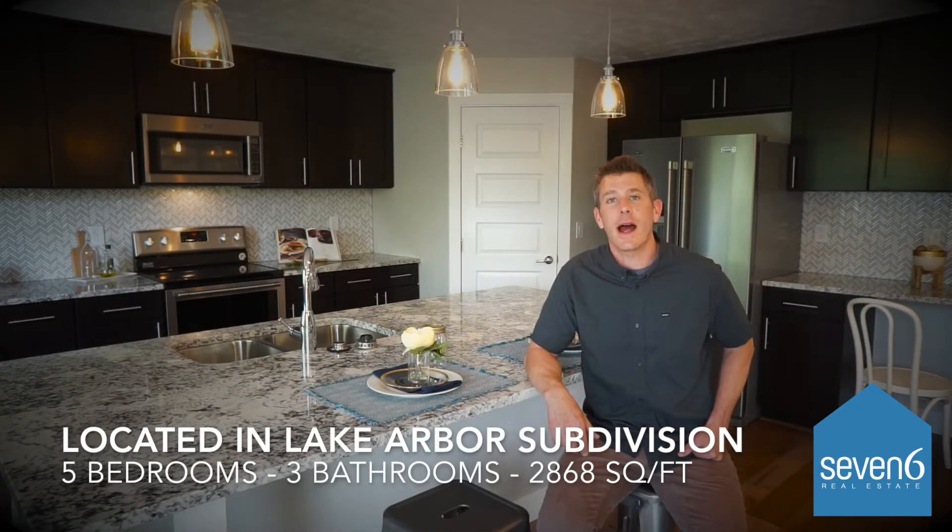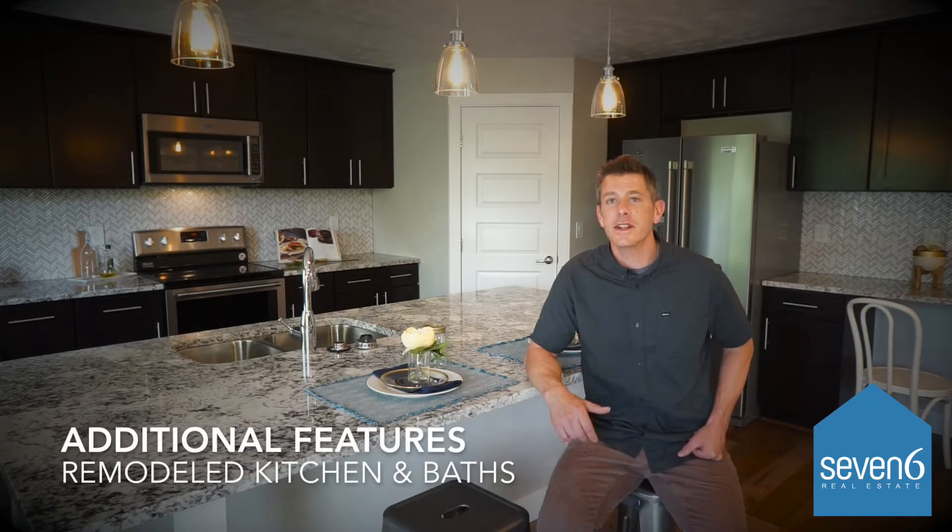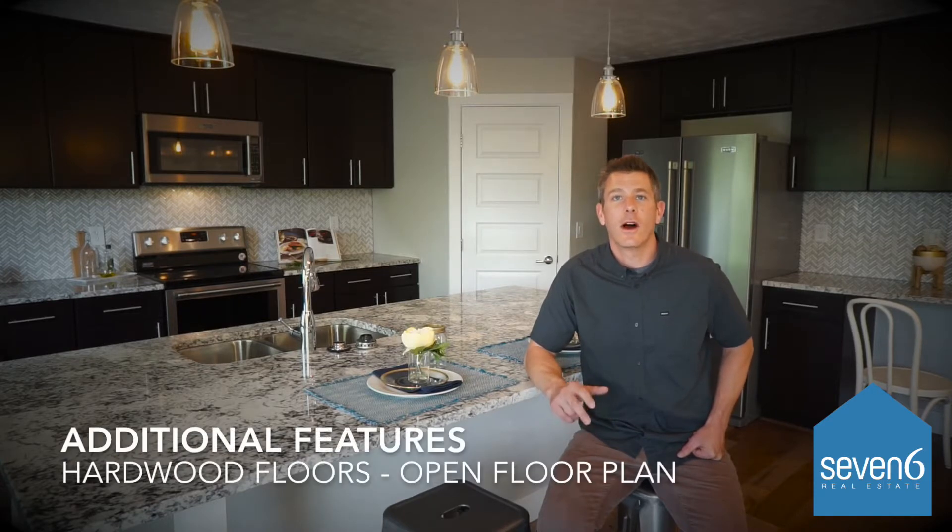It has five bedrooms, three bathrooms, and just over 2,800 finished square feet. Some additional features about this home are a fully remodeled kitchen, remodeled bathrooms, hardwood floors, and an incredible open floor plan.